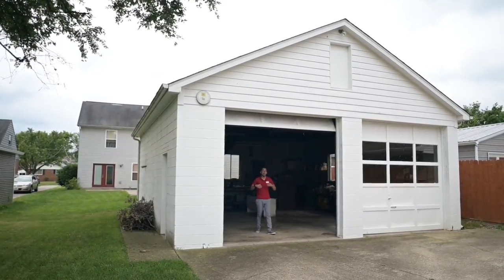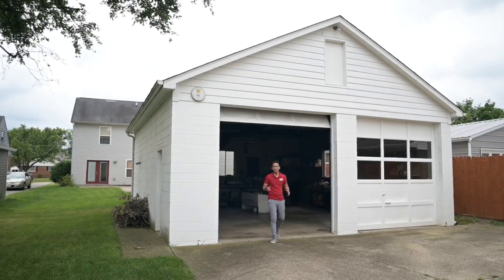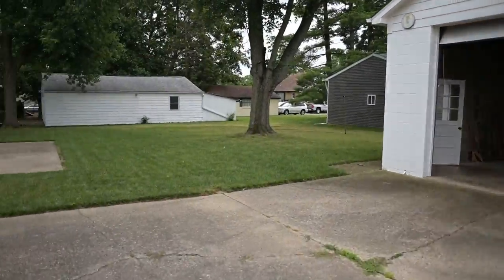Just look at the size of this garage — it's huge. The ceilings have got to be about 30 feet tall. You can fit a pickup truck in here, a boat, camper, cars, whatever you want. You can create a workshop. The possibilities are really endless for this.